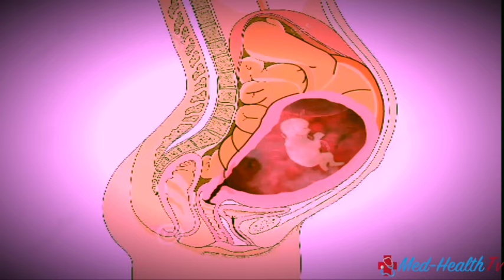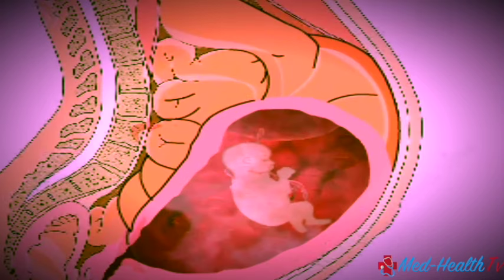By this month, all organs of the mother in the abdomen are rearranged to make room for the growing baby.